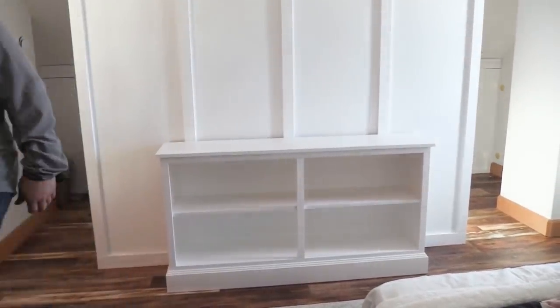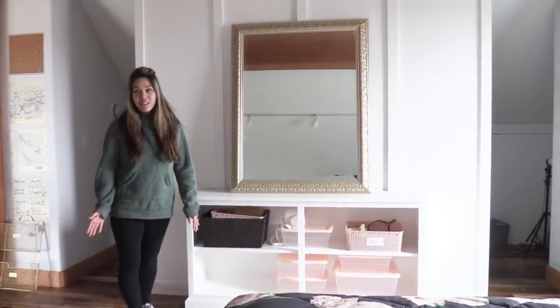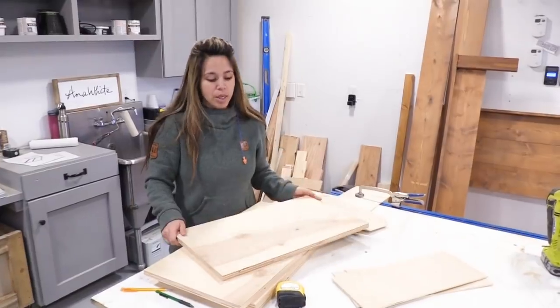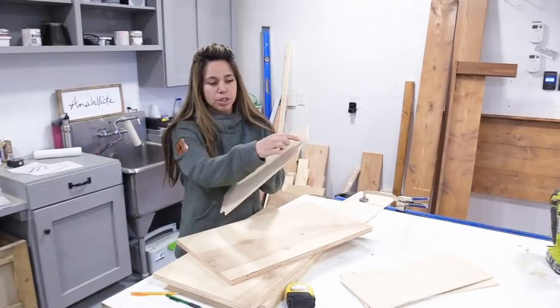The console table was absolutely perfect in size and storage, but it just wasn't quite right. The white was blending too well with the wall behind it and the shelves were getting cluttered. So I brought it back downstairs to my shop, put some doors on it, added a little detail to the door, and gave it some black paint — and it is a totally transformed piece of furniture. I love when you make something yourself, because it's easy to modify and fine-tune it to exactly what you need.